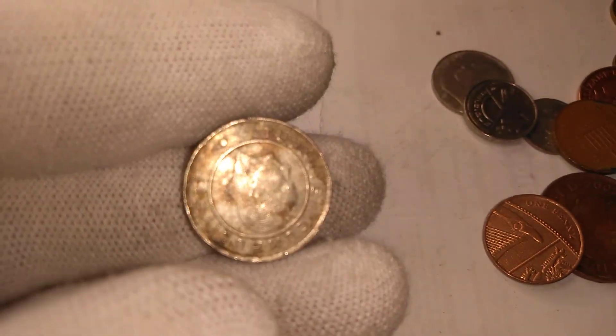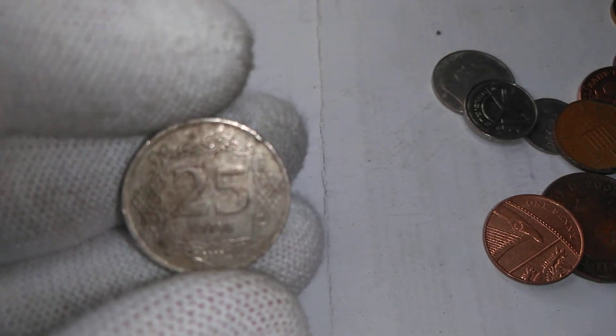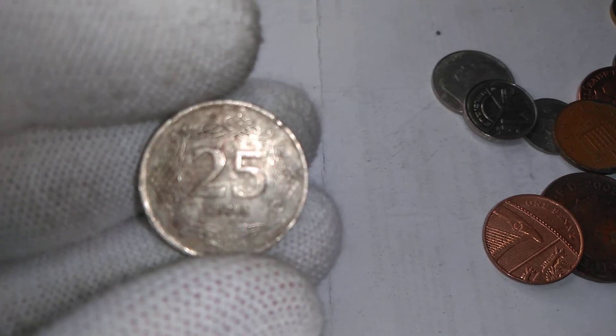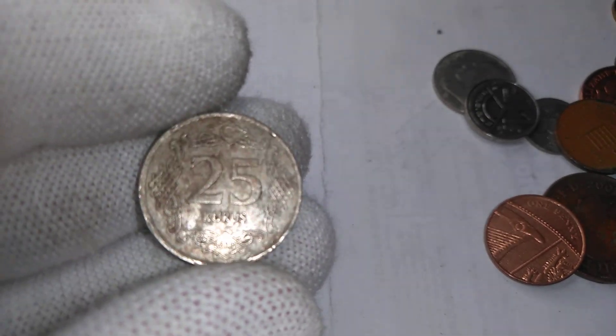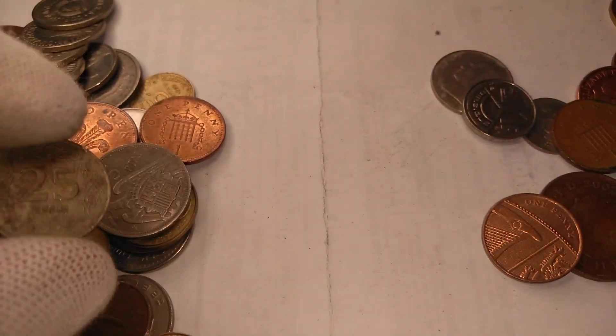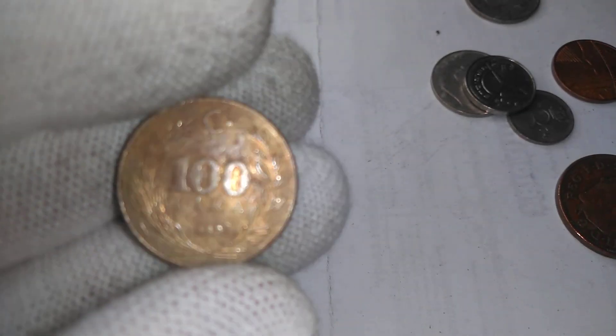This one's Turkish — this is 25 kurus. If you've watched previous ones of me going through the bag, you've seen me pull these out before. This one looks like it's been out in the parking lot for a little bit. We've got some British one-penny. There's another Turkish one, and this one is a hundred lira.